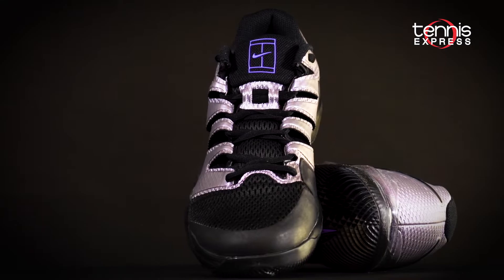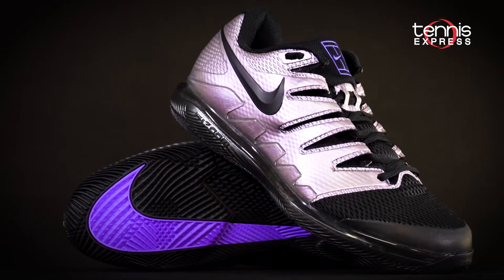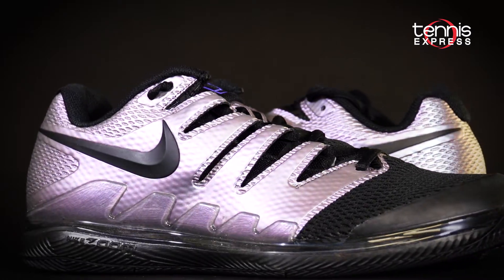On his feet, Dimitrov will be wearing the Nike Men's Air Zoom Vapor 10 shoes in multi-color and black. These incredibly popular shoes are known for being lightweight yet supportive, with a low-profile responsiveness that's loved by the pros.